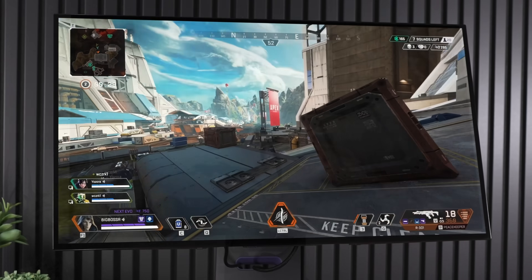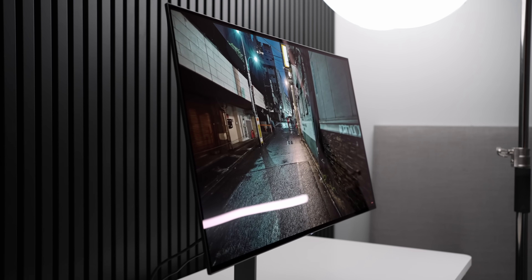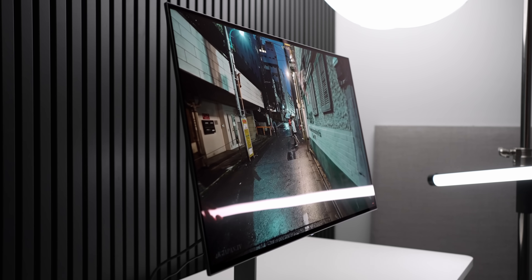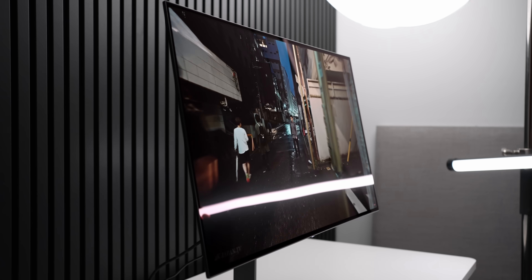This actually comes straight from Universal Display Corporation. And as you can see here, when they move to the phosphorescent layer, in theory, you would actually take 100% of that energy and put it right into light. That means no wasted heat, lower risk of burn-in, and much higher brightness capabilities out of OLEDs that use this technology.